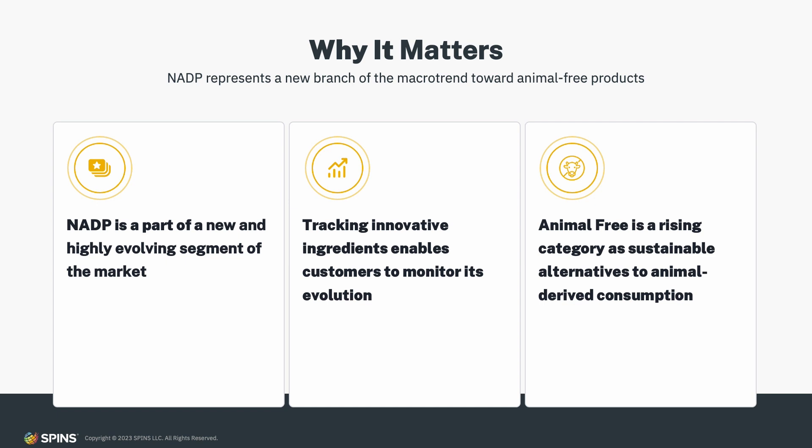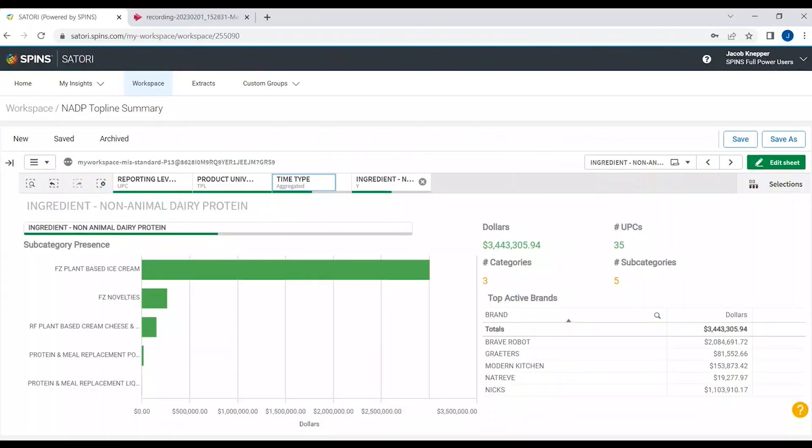We first saw this ingredient emerge in the frozen desserts category, but it is a highly versatile ingredient with the potential to disrupt categories ranging from protein supplements to chips and snacks to chocolate candy. Opportunities to incorporate sustainable alternatives are highly sought after by both brands and retailers, so tracking innovative ingredients like this early allows us to monitor its evolution and white space potential. With larger CPG brands now latching on, that disruptive presence is really about to hit the market soon.